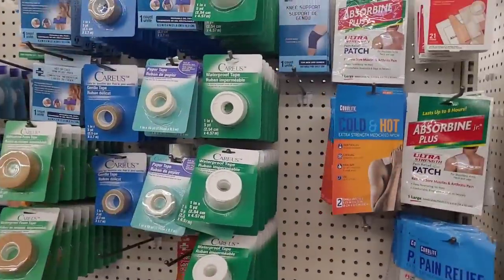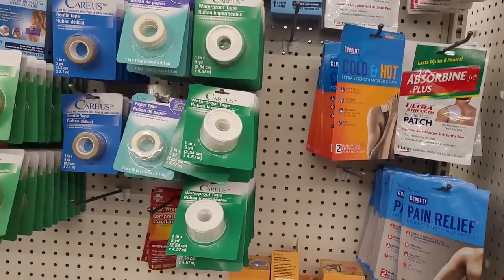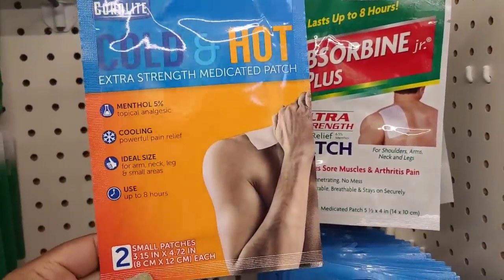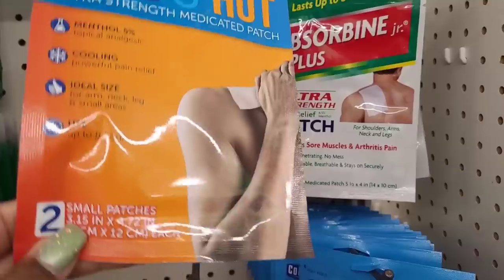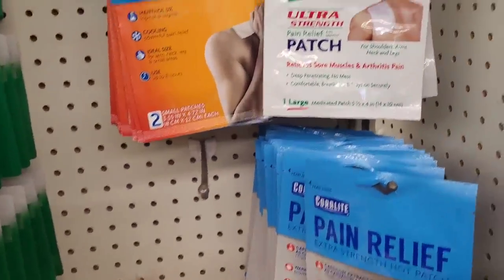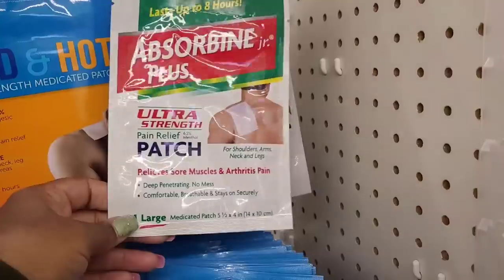All right, so we're over here where they have their medications and hot patches and things. They have this cold and hot extra strength medicated patch — I'm gonna get that. Lord knows I need that. And look — Absorbing Junior Plus! I was just talking about that. Let me get that one too.